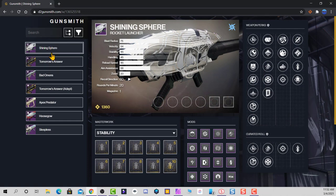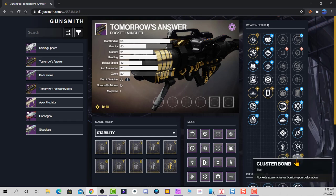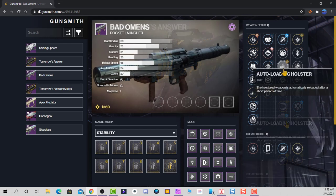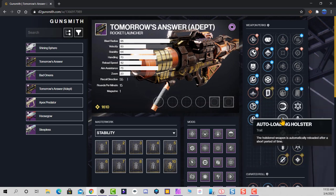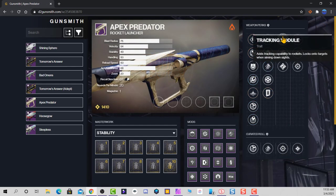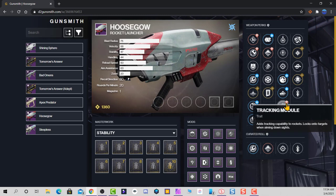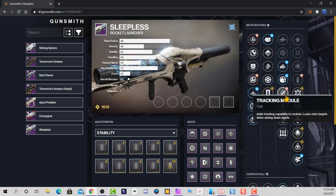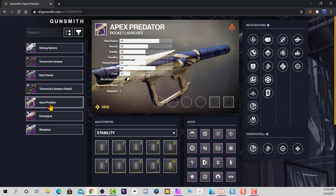These are the rocket launchers with tracking that you can find on d2gunsmith.com. The Shining Sphere can have both auto-loading holster and tracking. Other launchers like the Battleman, Tomorrow's Answer, Apex Sparta, Hooska, and Slipless all have tracking and auto-loading holster in the same column, meaning you can't have both at once. As you can see, there are only two rocket launchers that have both auto-loading holster and tracking at the same time: the Apex Predator from the Last Wish Raid, and the Shining Sphere from Iron Banner.